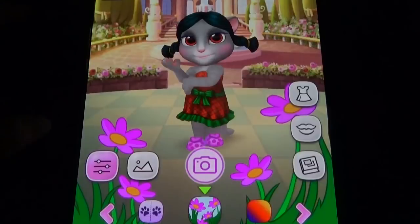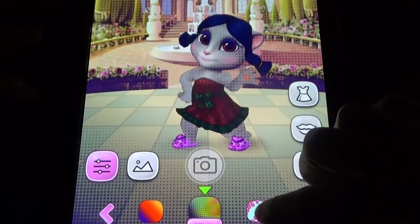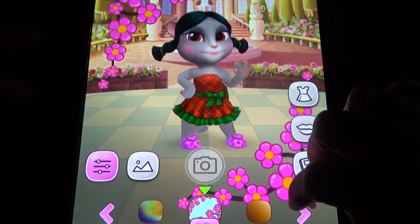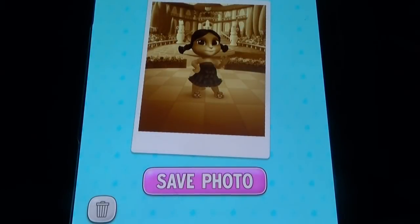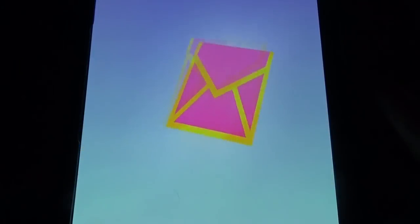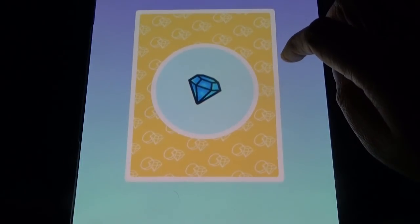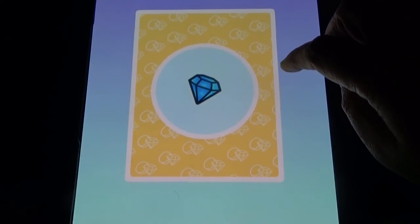You can change different things and take photographs, putting all those photos in the album. We got two gems now from doing that.